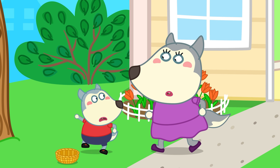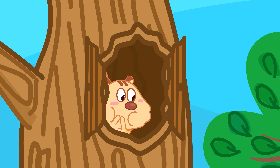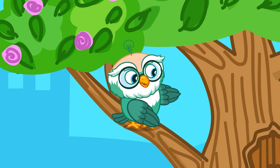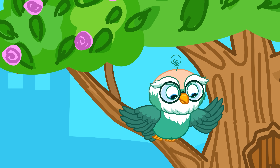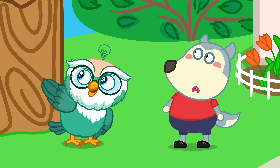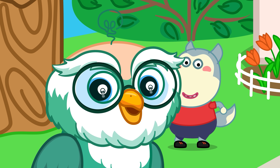Mommy! That little squirrel has swollen cheeks! Let's take him to the vet! These are just itchy cheeks, Woofoo! Do you know why that squirrel has such big cheeks? Let knowledge click!